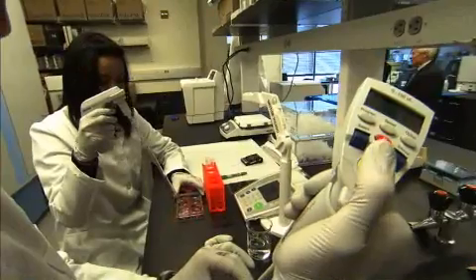Biochemist Carolyn Slepsky does this by examining the chemicals found in urine.